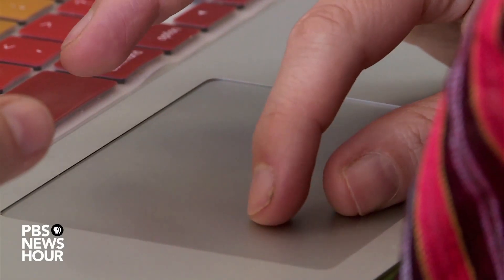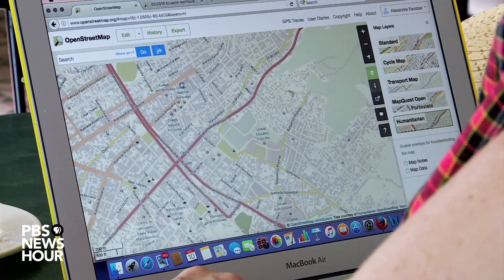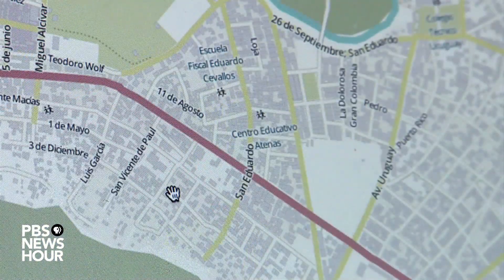Project Coordinator Alexandra Escobar and her colleagues learned following the Haiti and Nepal earthquakes how to use OpenStreetMap, a platform that pools open-source data to make maps. They put out a call for help the weekend the earthquake hit.